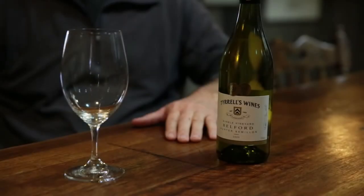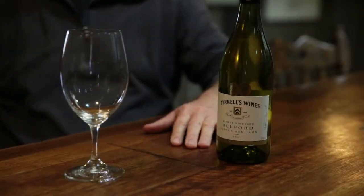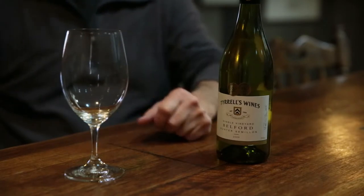The Belford Semillon. This vineyard actually has Semillon and Chardonnay growing on it. But for the Semillon, it's a vineyard that's roughly about 10 kilometres north west of here. It's on deep alluvial sand on a creek bed.